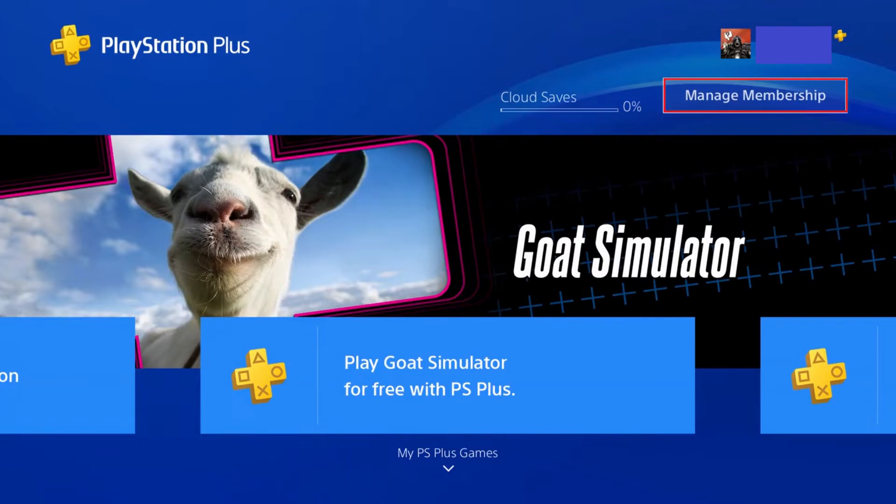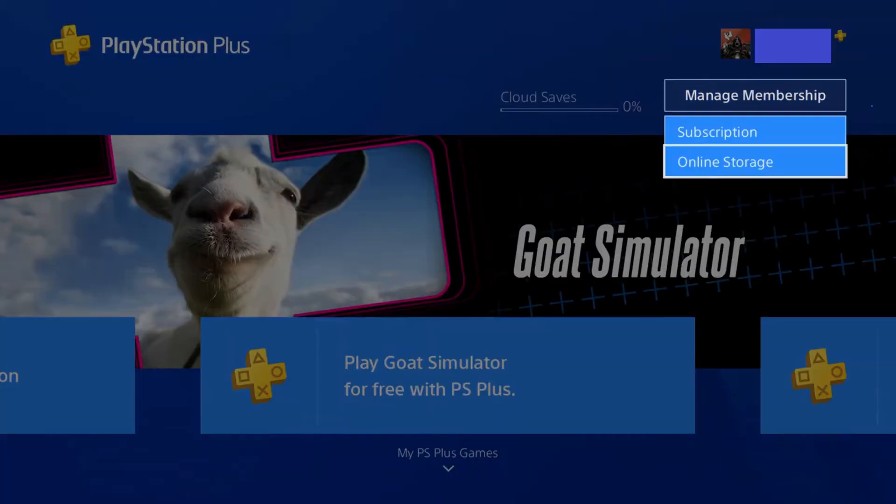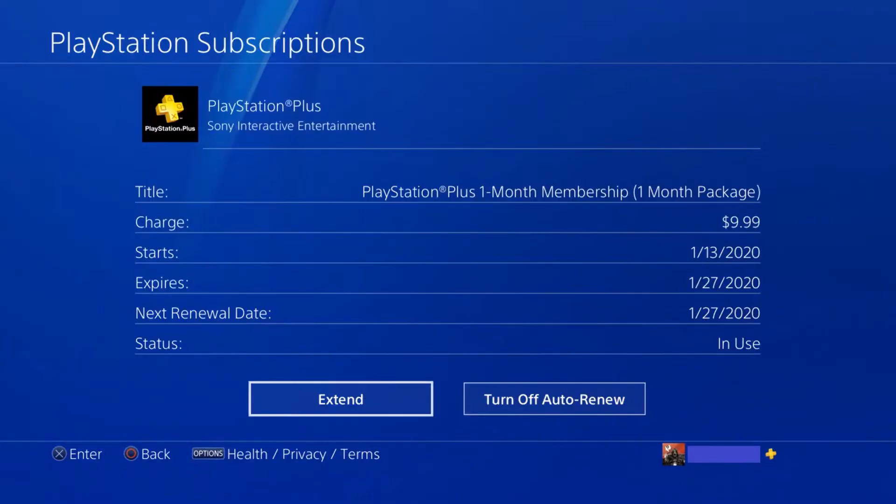Step 2. Select Manage Membership on this screen to open a drop-down menu, and then choose Subscription in that menu. The PlayStation subscription screen is displayed. This screen shows information associated with your PlayStation subscription, such as how much you pay, your PlayStation Plus start and end date, the renewal date, and the current status of your subscription.